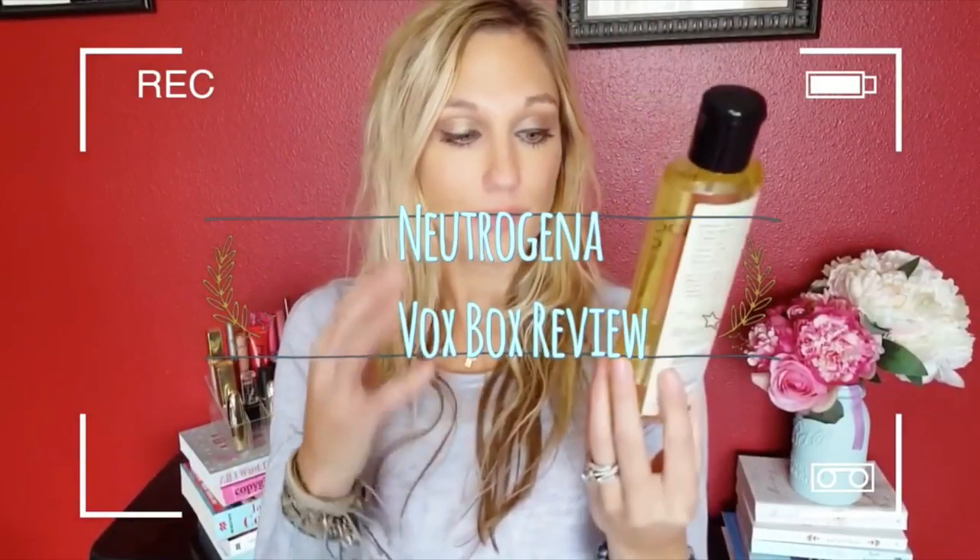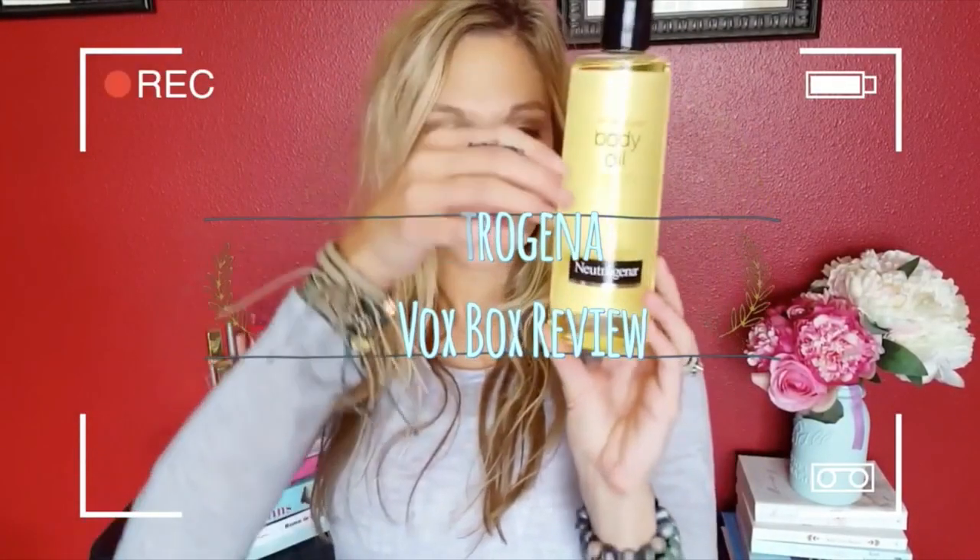I gotta give a shout out to my girl Samantha March. Her channel is great, you guys should go check it out. I would not have known about Influenster if it wasn't for her. She did a video where she got a VoxBox, which I'm going to be showing you guys in this video. She told us a little bit about Influenster and then also opened up her VoxBox. I'm like, that sounds amazing. So then I went and created my own account and now I have my own VoxBox. So thanks girl, thanks for hooking me up.